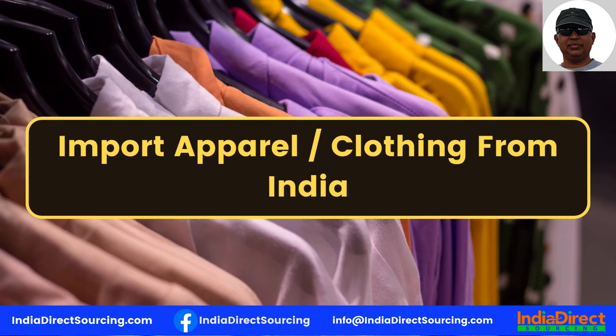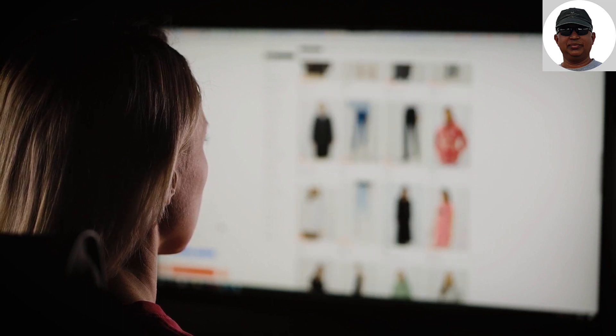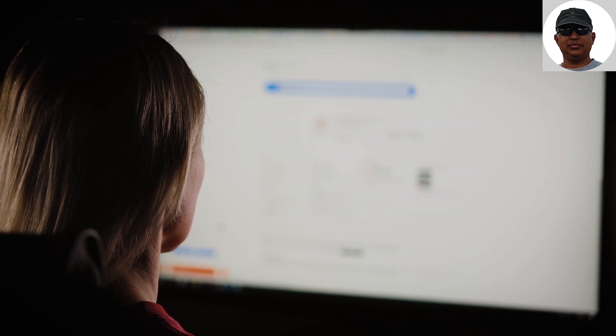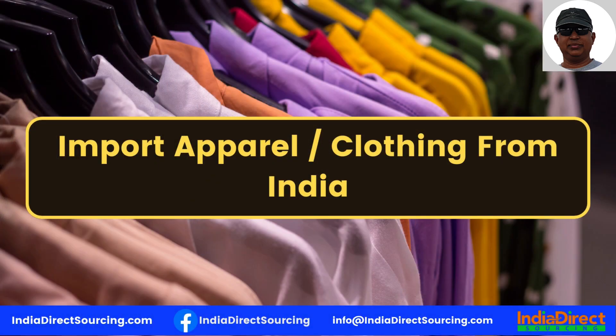I'm going to show you how to import clothing from India as efficiently as possible for your online business or offline store, and that too at a bargain price. I'm not giving away any coupons for a website, but actually sharing how you can source clothes from Indian sellers who specialize in certain textile categories. For Amazon FBA sellers, there is also a hidden market strategy that can be useful in the long run towards the end of this video, so stay tuned.